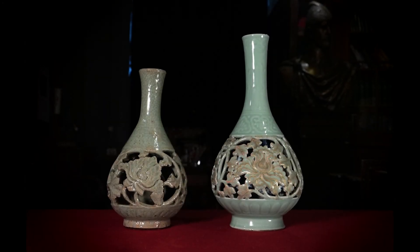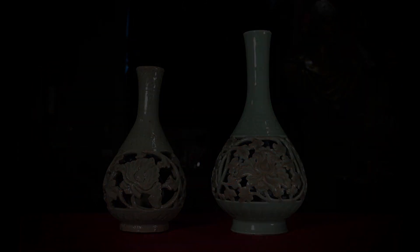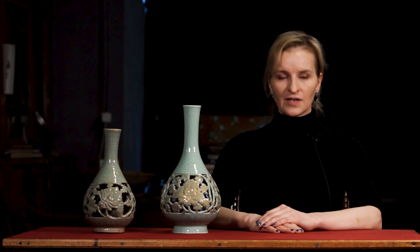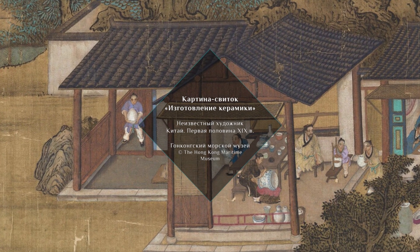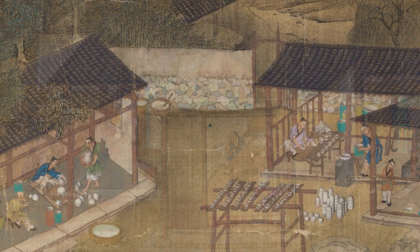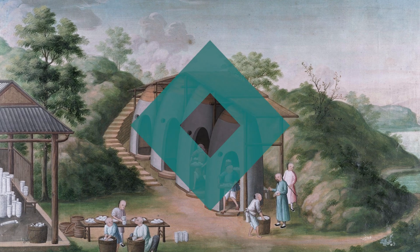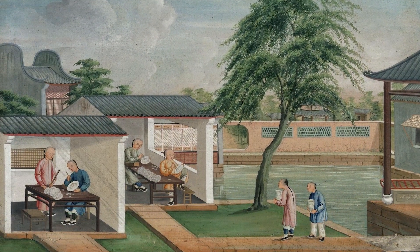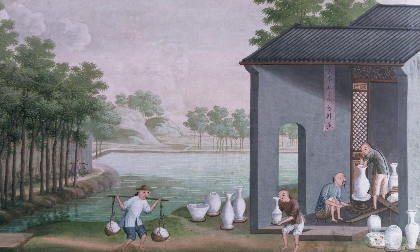Мы можем видеть именно тот предмет, которым был вдохновлён этот сосуд. Однако вкусы Цинского двора требовали новой трактовки копируемых предметов. Особая роль в этом принадлежит знаменитому китайскому художнику-керамисту Тан Ину. Он работал в печах Цзиндэчжэня в течение 20 лет. Под его руководством фарфор, изготавливаемый для императорского двора, достиг невероятного совершенства, оказавшего влияние как на китайскую керамику, так и на изделия западных стран. Первое упоминание об ажурных вазах относится к 1742 году, и уже тогда Тан Ин в своих письмах императору оговаривал особенную трудность их изготовления.